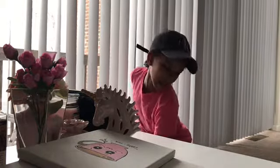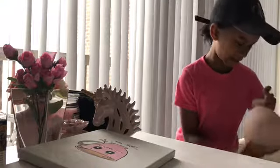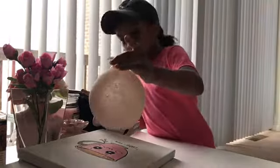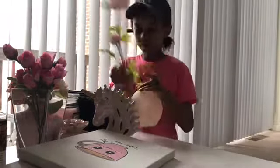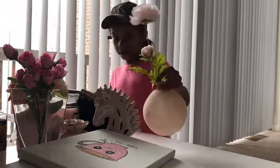The next thing that I got is this vase. You can put a flower inside of it. I also got this at Michael's — I showed you guys before — and then you can put this inside of here like that.